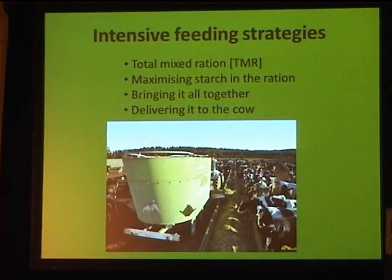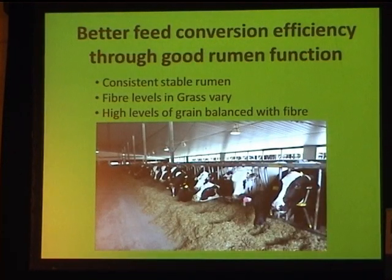Intensive feeding strategies bring everything together: total mixed ration, maximising starch in the ration, delivering it to the cow and keeping wastage to a minimum. Feed conversion efficiency is about getting more litres of milk out of the grain, forages, and grass we put in — every kilo we put in we want a better return. Fibre levels in grass vary wildly, so in our pasture-based systems we've got to keep that in mind and balance high grain feeding with fibre.